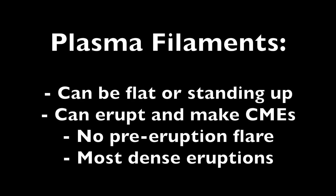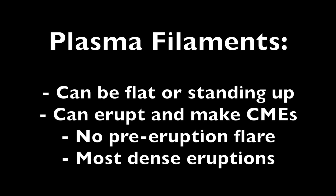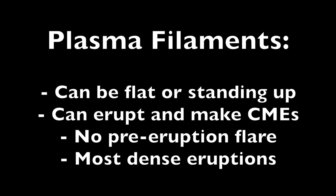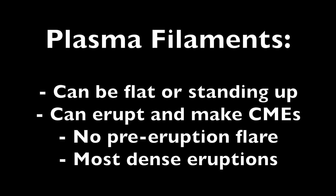The four key facts to know are: these plasma filaments can be oriented in any way — flat, standing tall, or something in between. They can erupt and make coronal mass ejections, CMEs, just like a solar flare. But unlike flares, there is no pre-X-ray emission warning of the eruption — it just releases and you have to be watching to see it. They actually produce the most dense, and therefore some of the most dangerous, CMEs that exist.